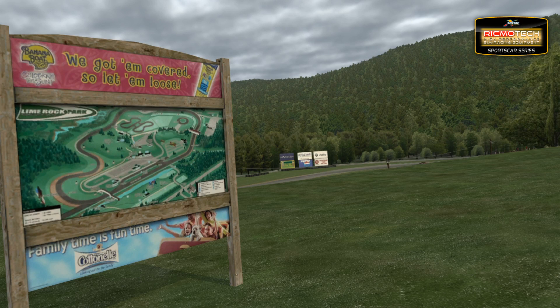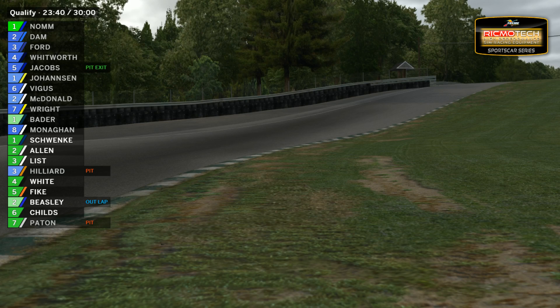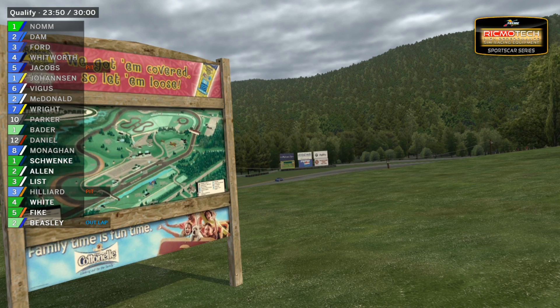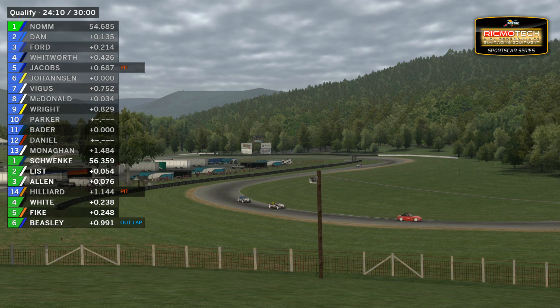Top of the timing sheets right now — qualifying has just over six minutes remaining. Aeronorm is at the top of the timing sheets. Can't quite see the lap time on the live timing page, but obviously a very quick lap time. Mike Dam and Kevin Ford close behind, but no real championship challengers right now challenging Aeronorm at the top of the timing screens.